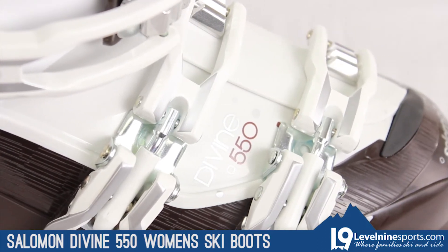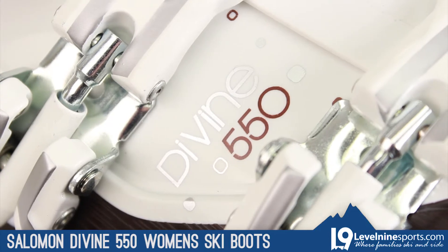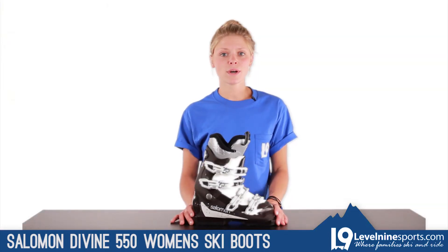This boot is great on extra cold days, long chairlift rides, or even when you're just chasing your kids down the mountain. Thanks for tuning in. If you have any questions about this boot, feel free to contact customer service at Level 9 Sports.